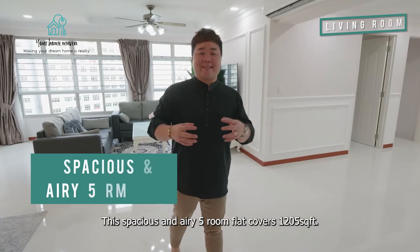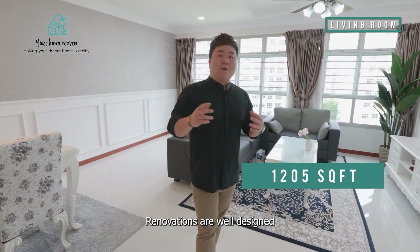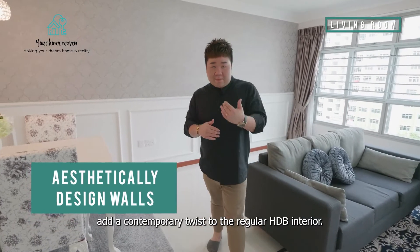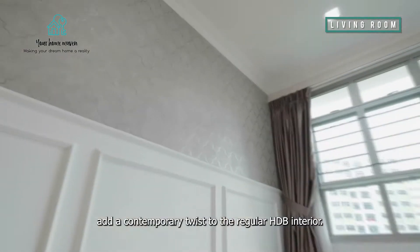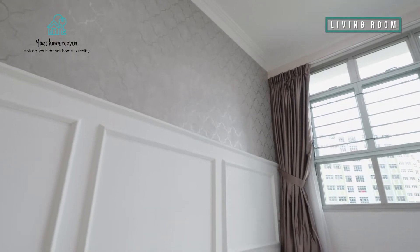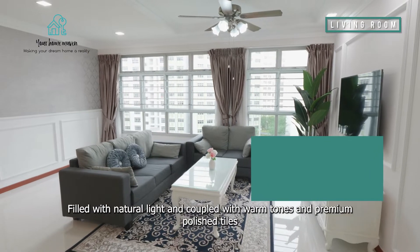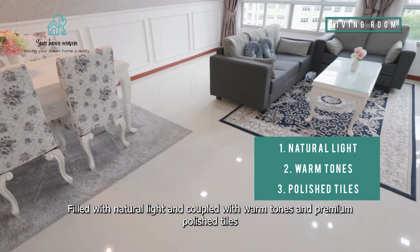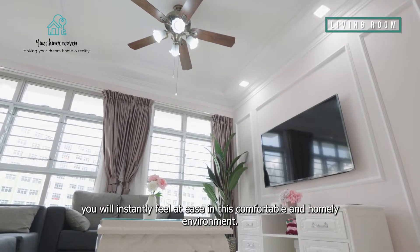This spacious and airy five-room flat covers 1,205 square feet. The renovations are well designed, and the aesthetically designed wall adds a contemporary twist to the regular HDB interior. Filled with natural light and coupled with warm tones and premium polished tiles, you will instantly feel at ease in this comfortable and homely environment.